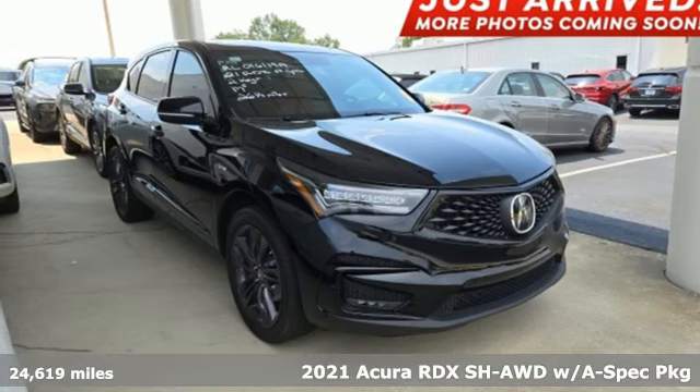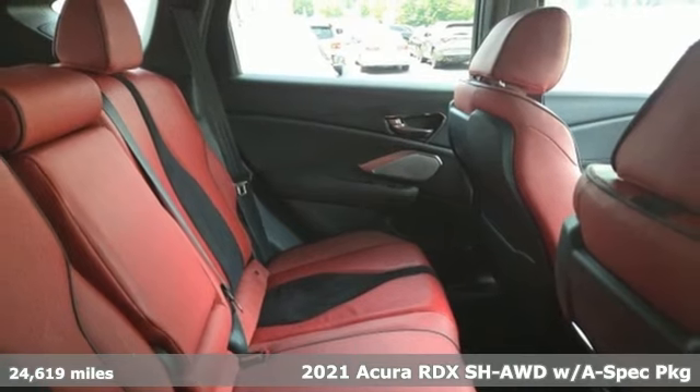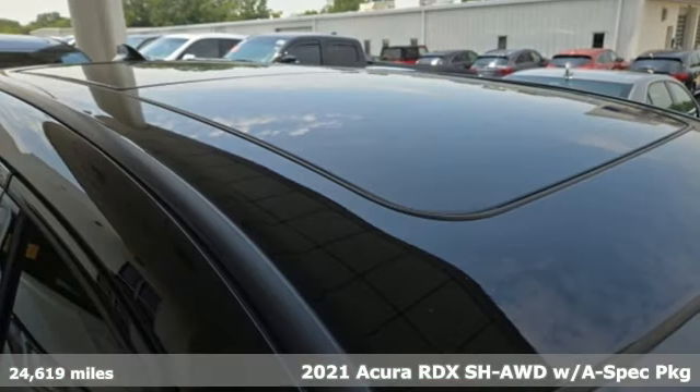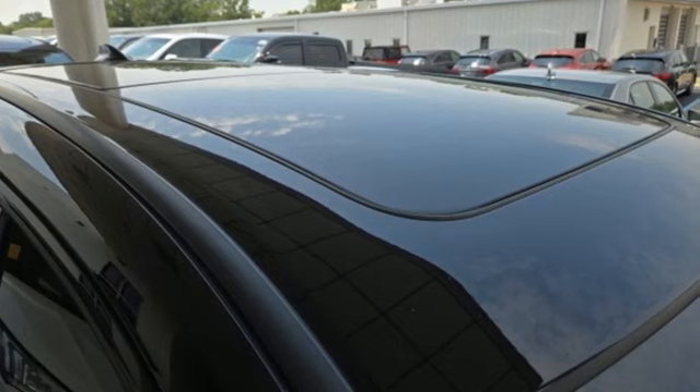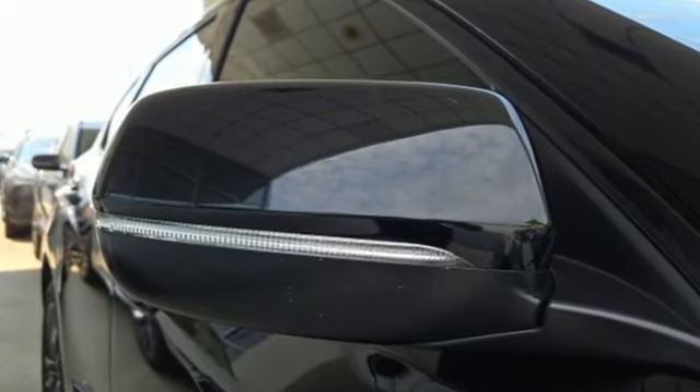It's a 2021 Acura RDX. It provides the comfort and luxury of a large SUV with the moves and fuel economy of a small one. And it comes with all the amenities you need. Turbo inline four cylinder engine. Four wheel drive.